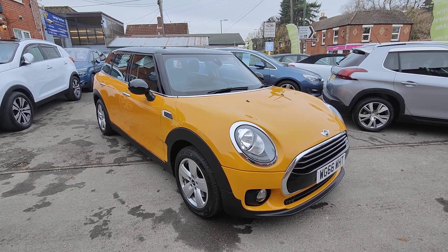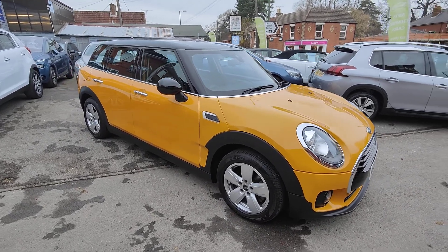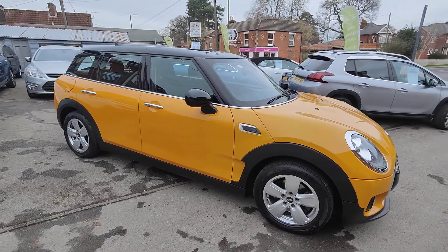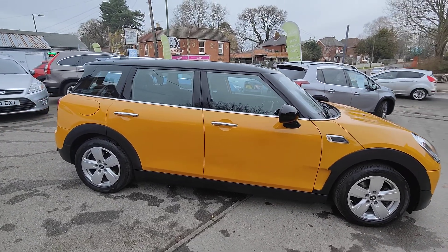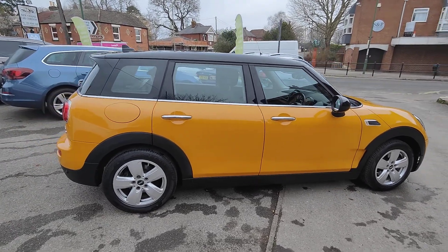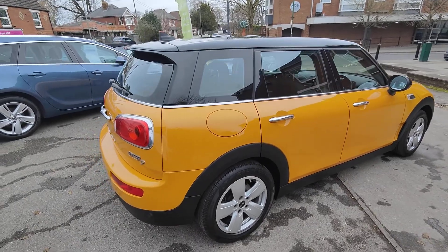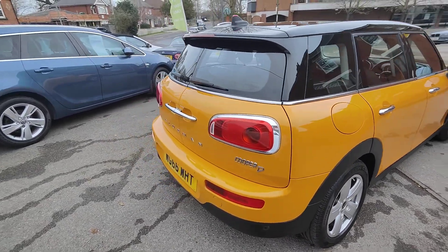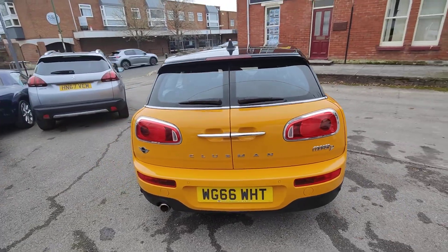Today I'd like to take the opportunity to show you around our latest car, this wonderful 2016 Mini Cooper Clubman. It's finished here in stunning volcano orange with the gloss black roof — looks absolutely great and will brighten up any driveway. Being the two-litre diesel engine you also benefit from fantastic running costs and economy, so you get 68 miles per gallon combined and only £20 a year road tax.